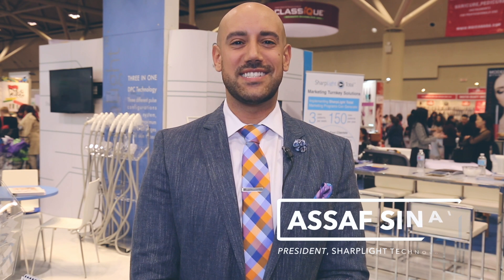Good morning everybody. Welcome to this year's 2017 Toronto ESI show. Lots in store for you. Come check out the Sharplight booth. Follow me.